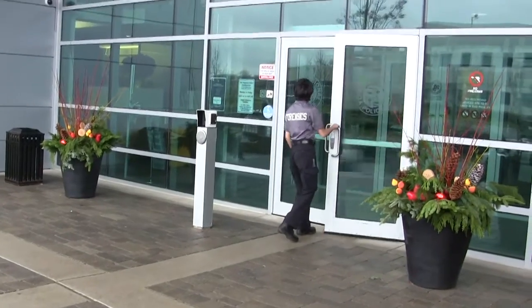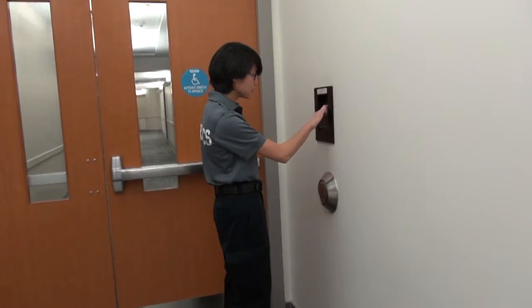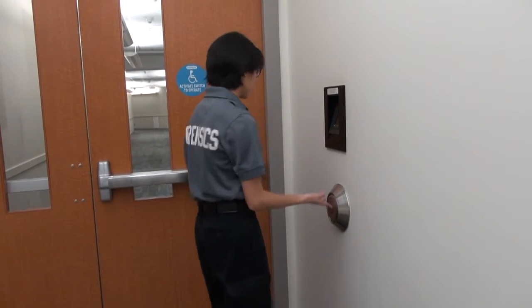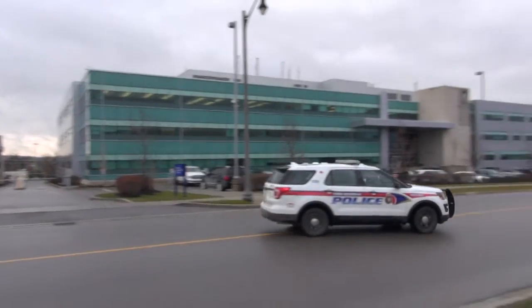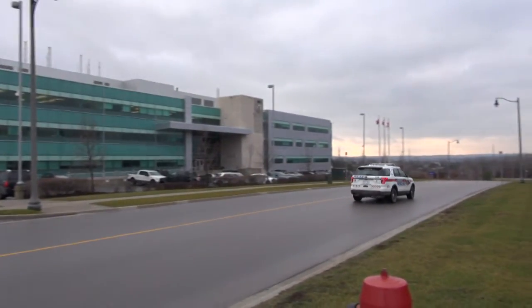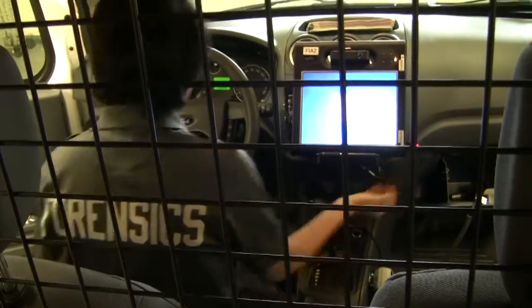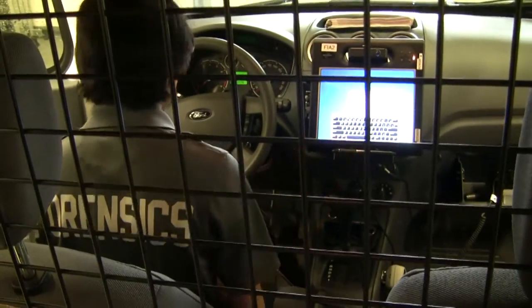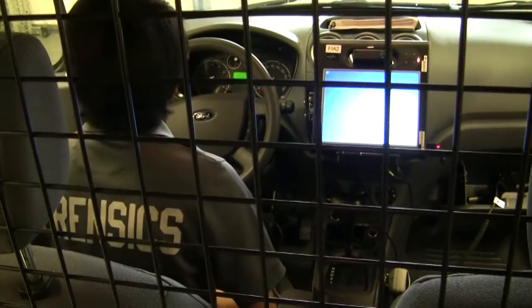A typical day: we arrive at the office and check the queue, which would have any calls that we need to attend to. What we attend to are called SOCO calls. If an officer attends a scene, they will call for a SOCO call if they need us. Then we get into our work vehicles — there are computers in them much like officer cars — and we go to the calls and assess what needs to be done.